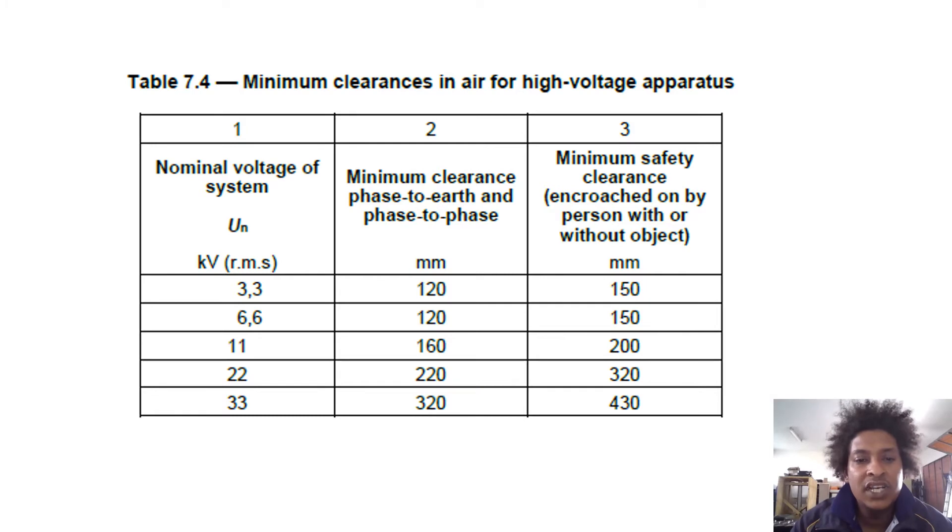At 22 kV, the face clearance is 220 mm and the person-with-or-without-object clearance is 320 mm. At 33 kV, the face clearance is 320 mm face-to-face and face-to-earth.